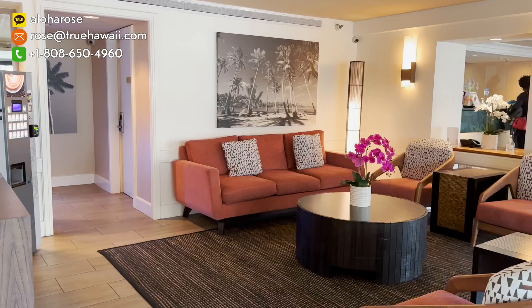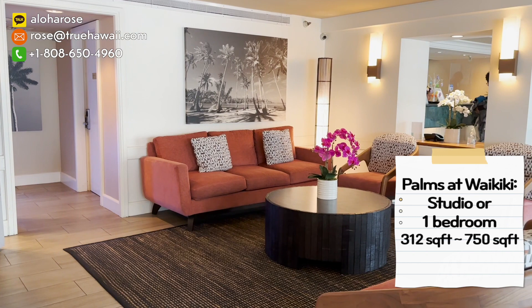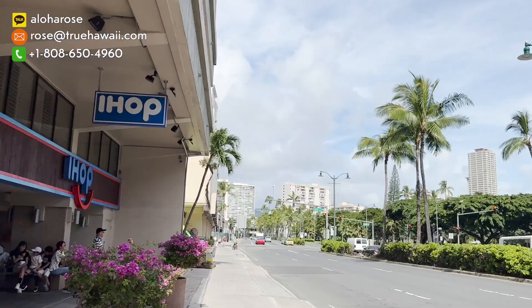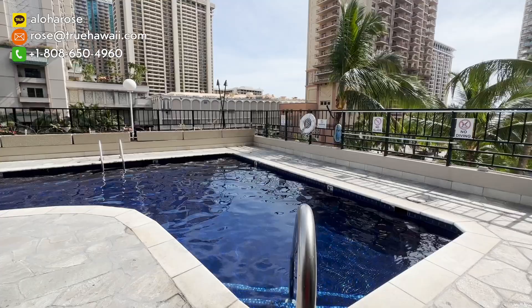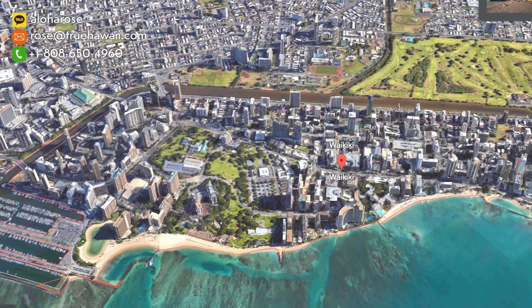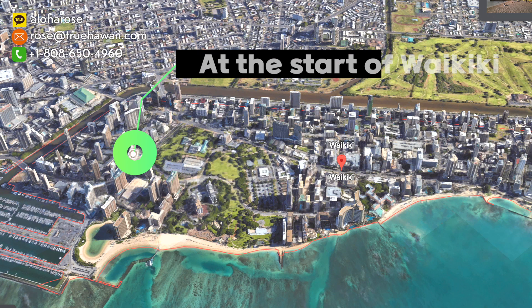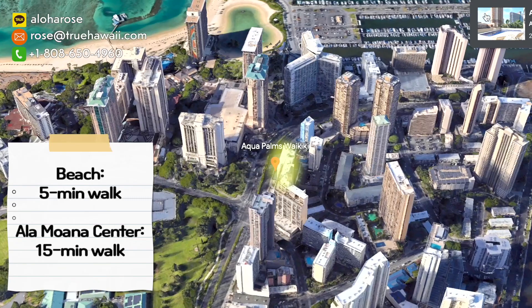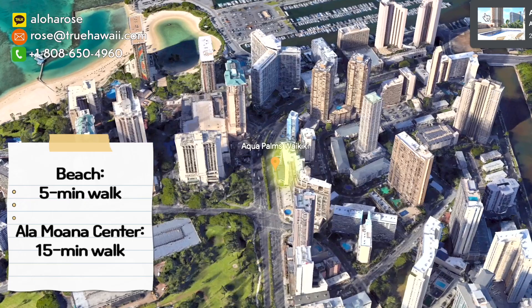Now let's learn about Palms at Waikiki. It is located at 1850 Alamoana Boulevard. Palms at Waikiki has studio and one bedroom units, at about 312 square feet inside. It is also in a great location — walking distance, less than five minutes, to Fort DeRossi Park. You also have Waikiki Beach and the Kalakawa strip very close by, and just a few minutes walking distance to the world's largest shopping center, Alamoana Shopping Center.